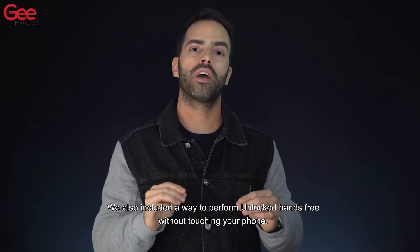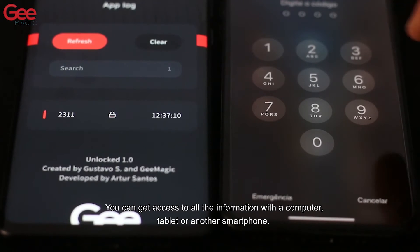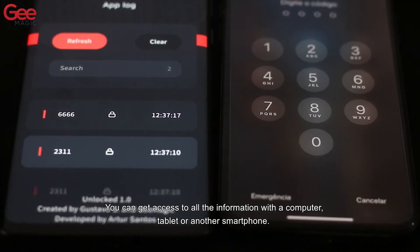Unlock the spectator's phone without touching your phone — you can get access to all the information with a computer, tablet, or another smartphone.